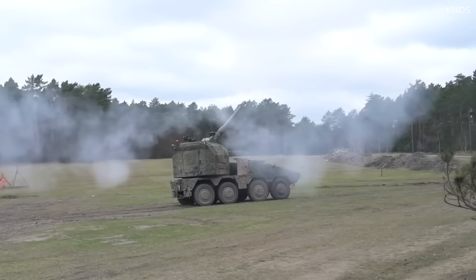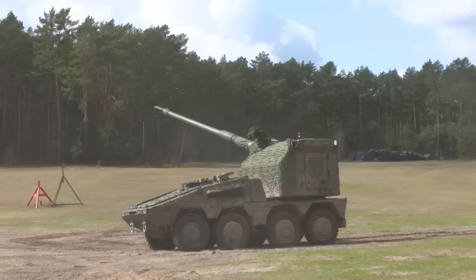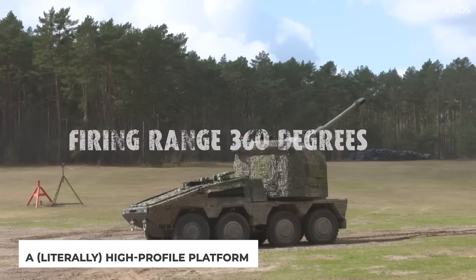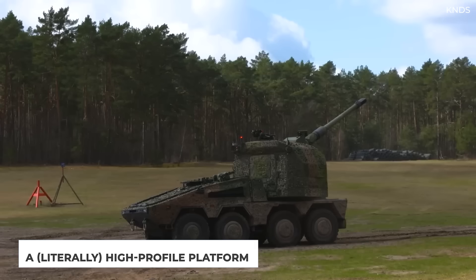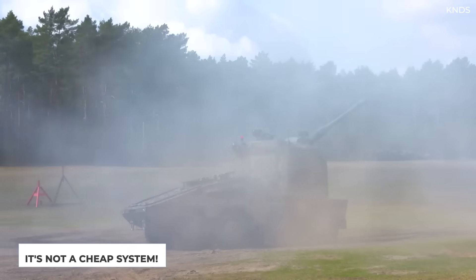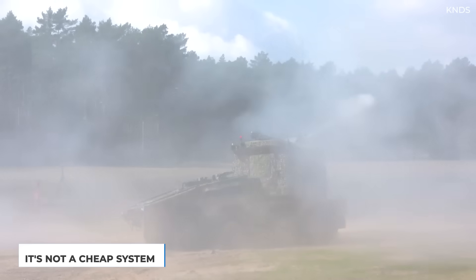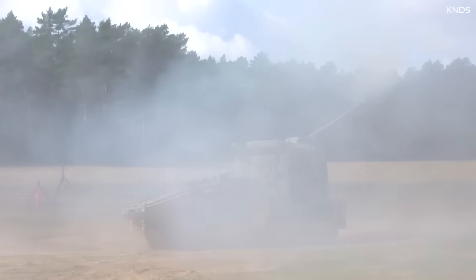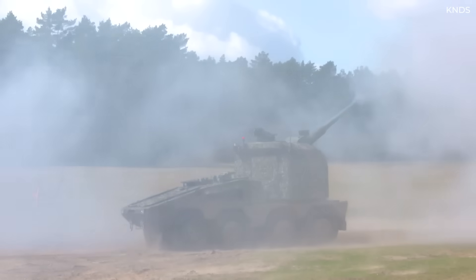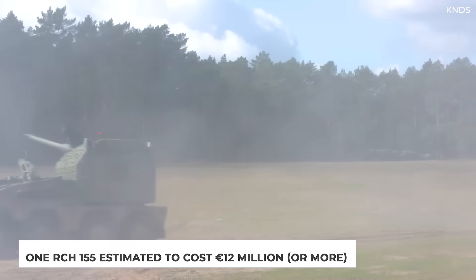With so much interest and so many useful features and abilities, are there even any downsides to the RCH-155? Its high profile — its height — could be one drawback, perhaps making it easier to spot on the battlefield. Price has to be one of the biggest drawbacks in terms of customer appeal. It's probably one of the most, if not the most, expensive artillery systems currently in production. While cost will vary depending on order size, a rough estimate put a single RCH-155 at 12 million euros, at least in 2022.